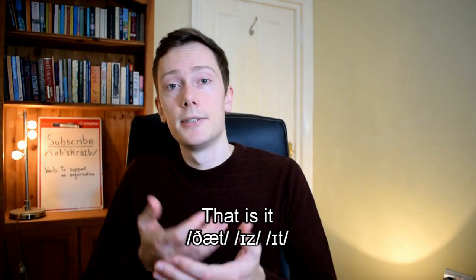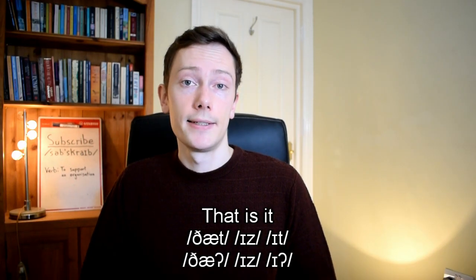The t sound is often glottalised in syllable-final position. This means we partially or completely stop the sound in our throat instead of the mouth. This commonly occurs at the end of high-frequency words. So a phrase like 'that is it' is likely to be pronounced 'tha' is i'.